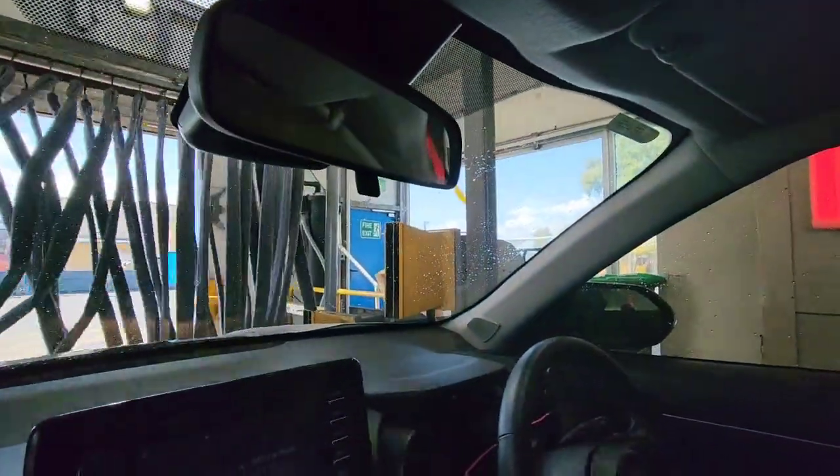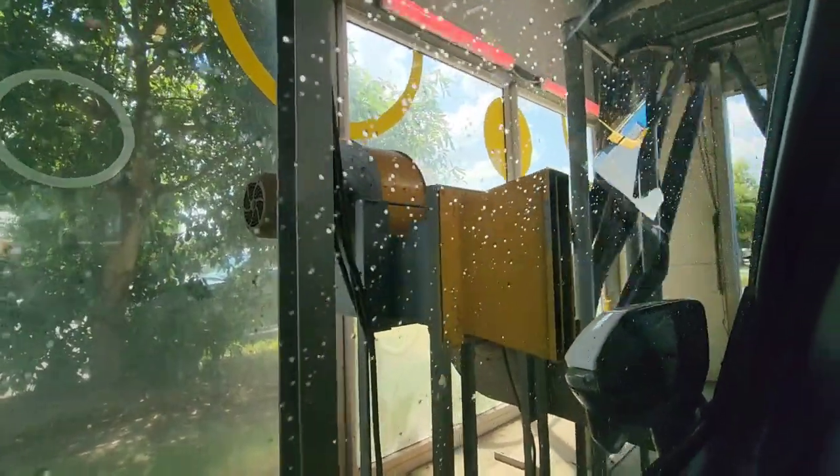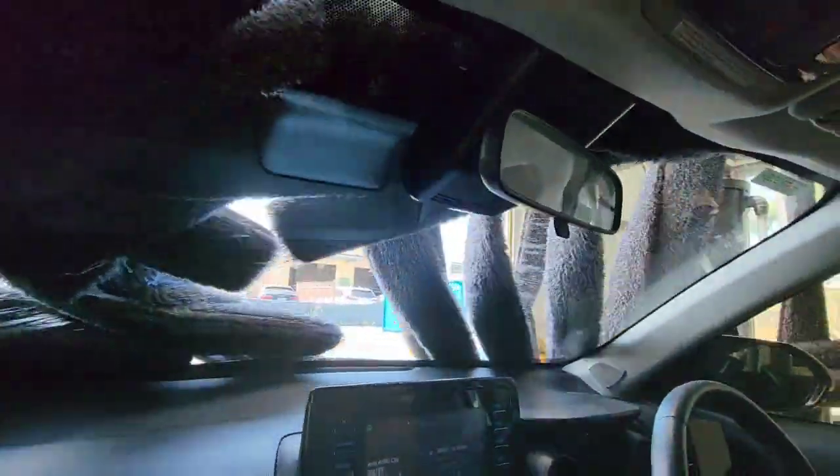Very quiet actually. See the fan motor there, as you can see. So we've got a mid-cut dryer here.